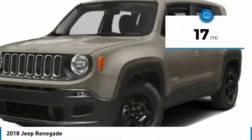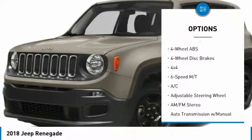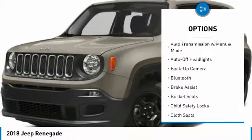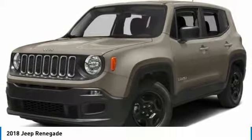This vehicle has less than 100 miles. Here are some of this vehicle's great options: four-wheel drive, backup camera, keyless entry, remote engine start, Bluetooth, driver airbag, power steering, adjustable steering wheel, four-wheel disc brakes, and four-wheel ABS.